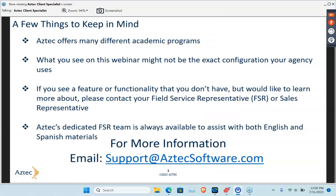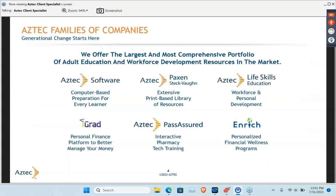Let's continue. If you see anything you would like more questions about in regards to our products, our services, or any of the functions, please reach out to your field service rep or your sales rep. Here is a list of our Aztec family of products. If you do have any questions, make sure you reach out to a service rep or a sales rep. You can also go to aztecsoftware.com to find more information.